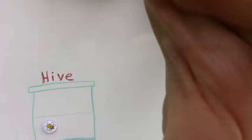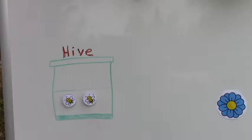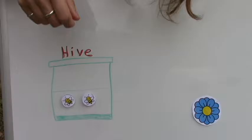Let me get this on camera for you so you can see it. Over here we've got a beehive with our bees in there, and over here, almost off camera, we've got our food source.